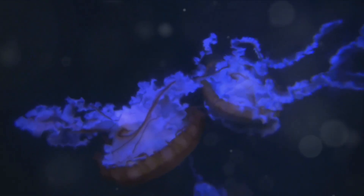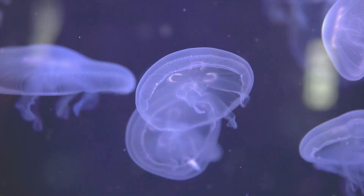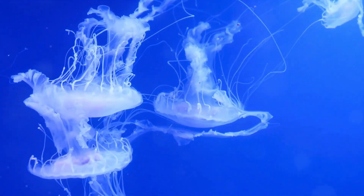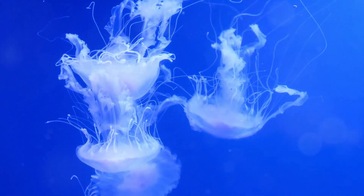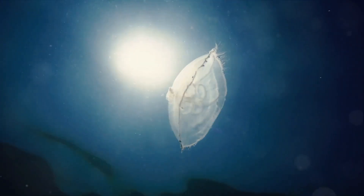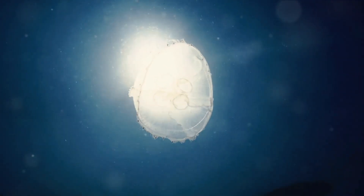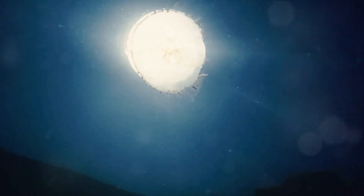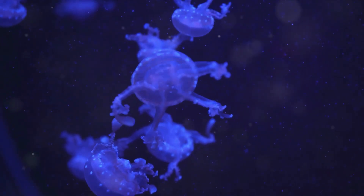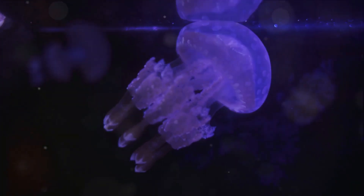If you thought jellyfish dine on fish and chips, think again. Jellyfish are carnivorous creatures, meaning they eat meat — but not steak or chicken. Instead they prefer tiny sea organisms. Their menu is diverse and includes plankton, small fish, and sometimes other jellyfish. Yes, jellyfish can be cannibals too.